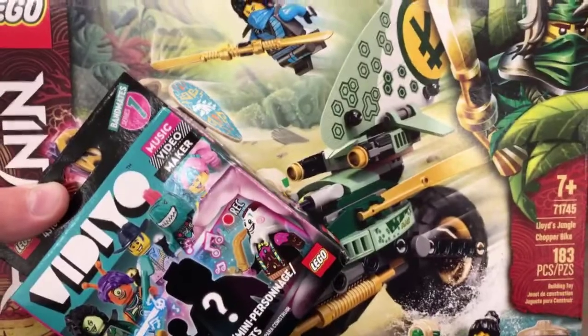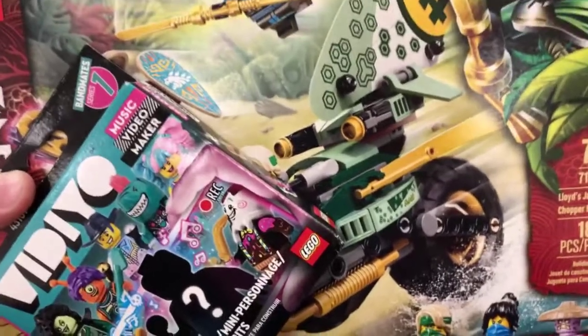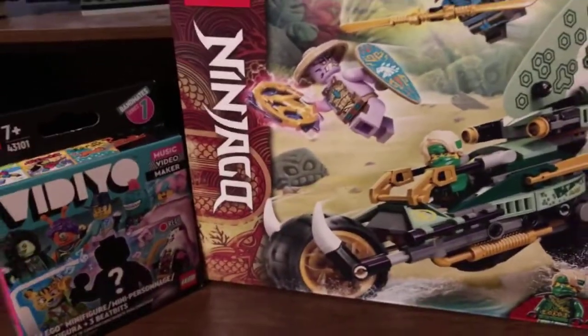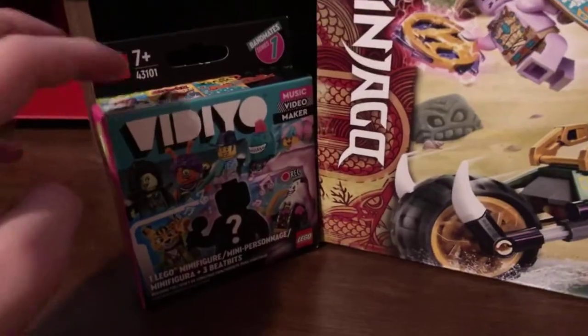These are the two spring sets I'm gonna be getting for right now. I mean, it's nothing much, but I kinda want these sets and I'm gonna review them either way. These are the two spring sets I am gonna be reviewing sometime very soon on the channel. I really love these LEGO sets, and I am gonna be opening this one on camera.